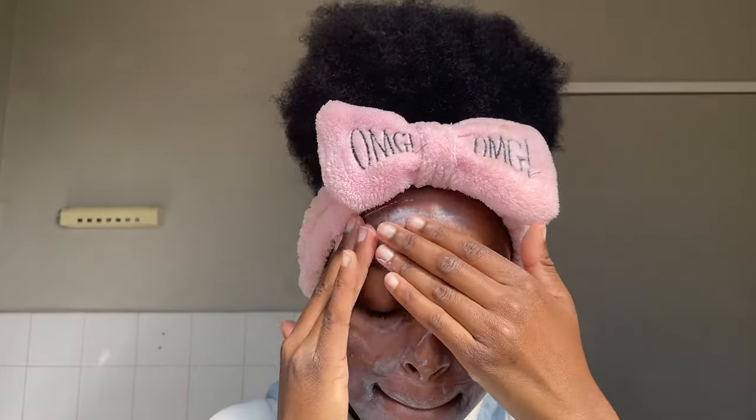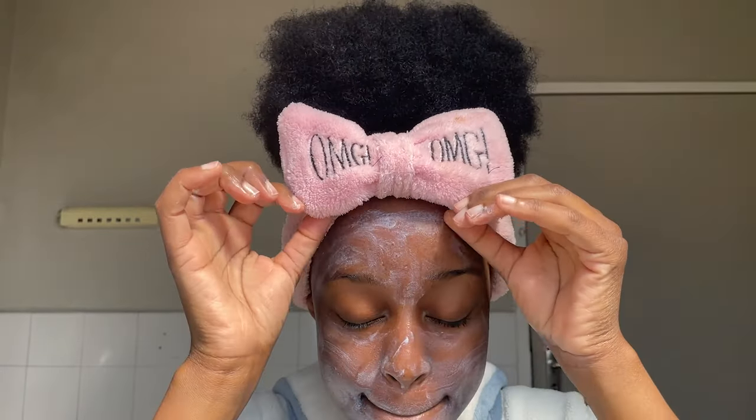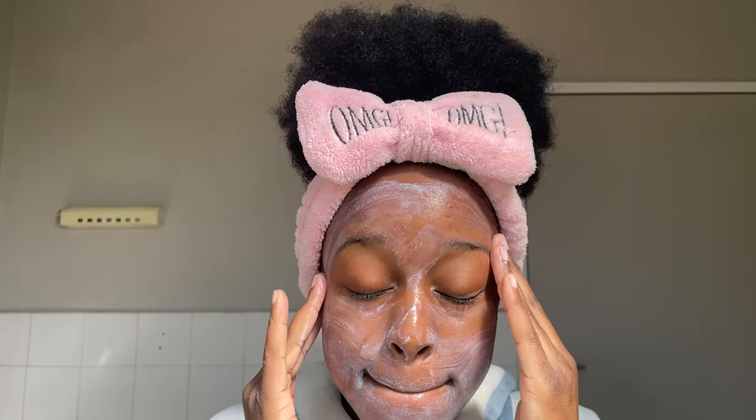This face cream actually helps to fade away blemishes, spots, and dark marks, and I've seen it work really well with my skin in conjunction with my cleanser.